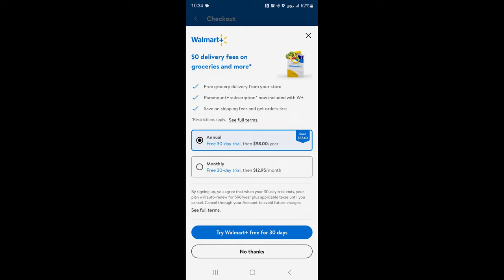I'm the type of person that would forget to cancel and end up getting charged, so I'd rather just pay the $10 delivery fee personally. Or you can go ahead and sign up if you think you'd use it more often or at home.